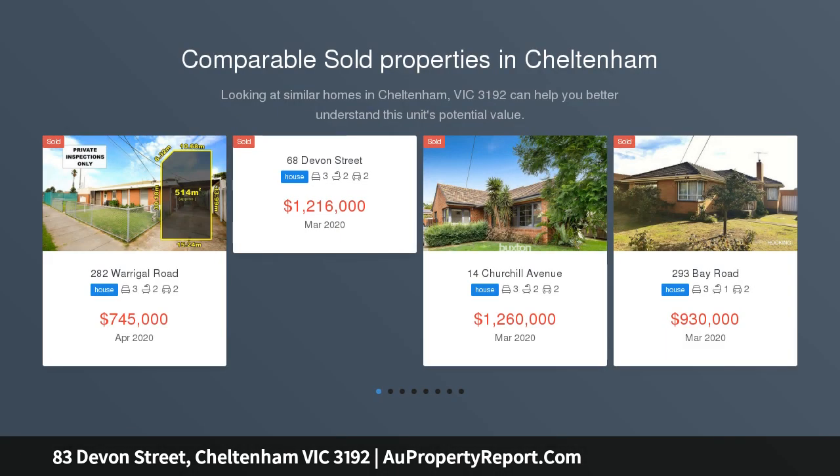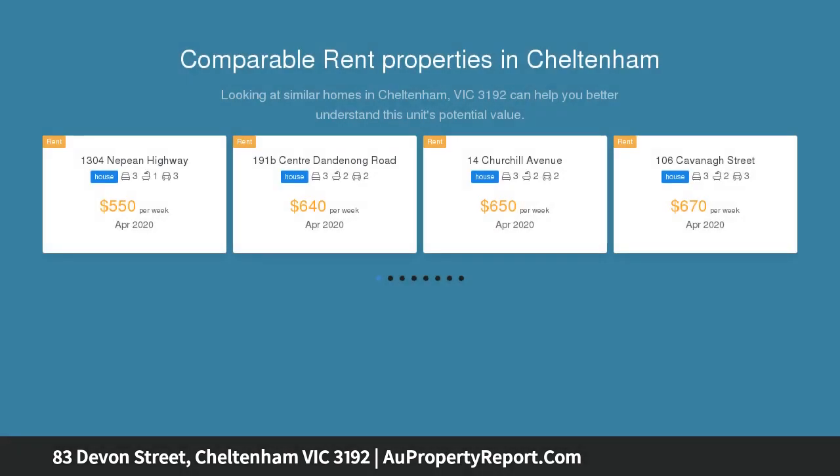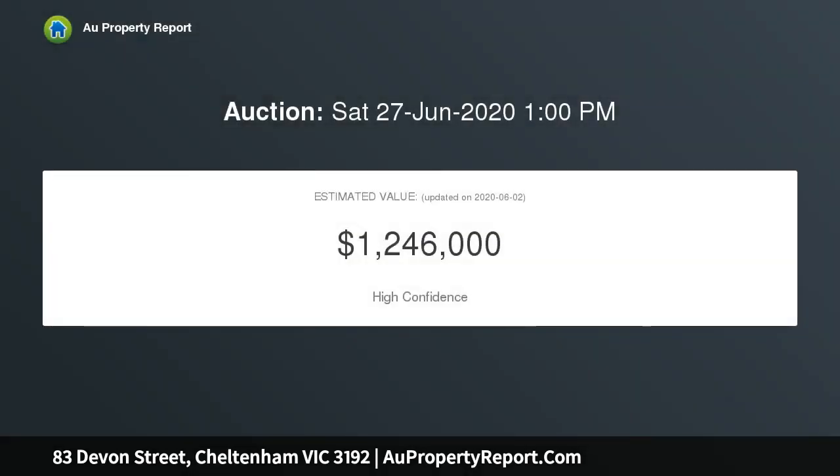With the afterglow of a stylish contemporary makeover, this sun-filled brick home sits on a huge 636 sqm approx. parcel in the much-sought Golden Triangle and delivers the quintessential Bayside lifestyle with everything you'll ever need.